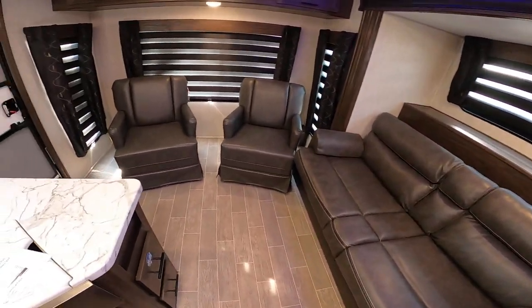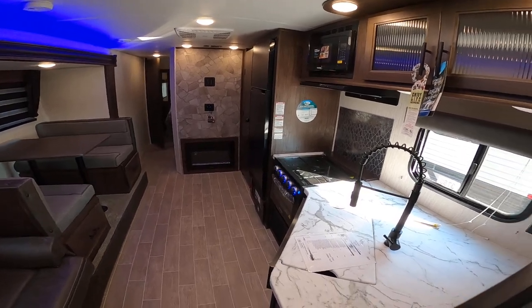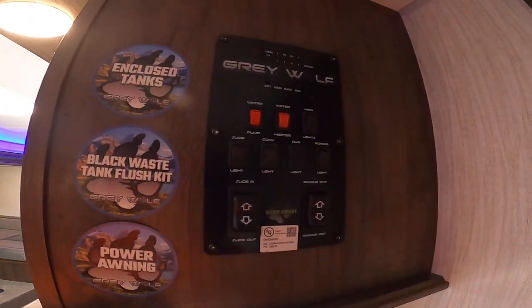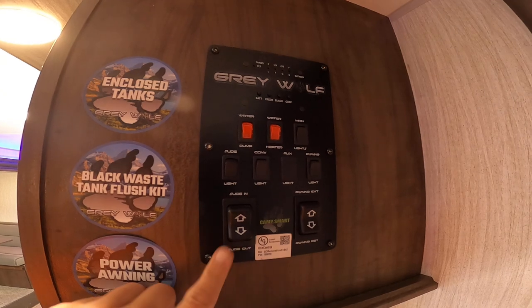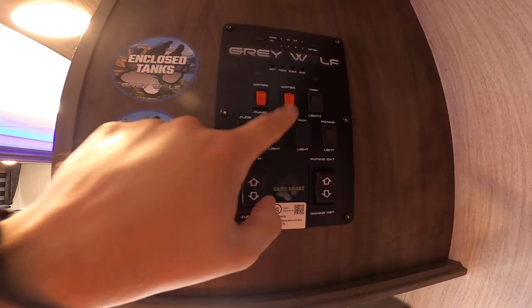You have two rockers here in the back down from the television — really great. The kitchen has everything you need. There's a main control panel here, and this is also a smart panel, so you can download the One Control app and control some of your RV from your phone, which is really great. You have slide control and can control all your lights and water pump.